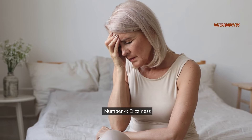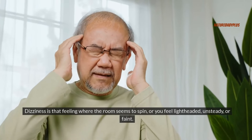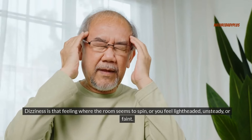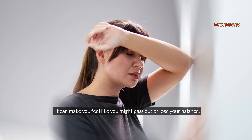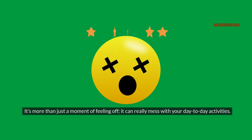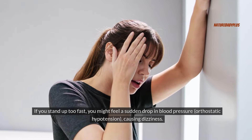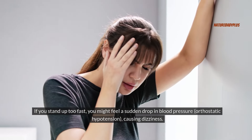Number four: dizziness. Dizziness is that feeling where the room seems to spin or you feel lightheaded, unsteady, or faint. It can make you feel like you might pass out or lose your balance, and it can really affect your day-to-day activities. If you stand up too fast, you might feel a sudden drop in blood pressure — orthostatic hypotension — causing dizziness.